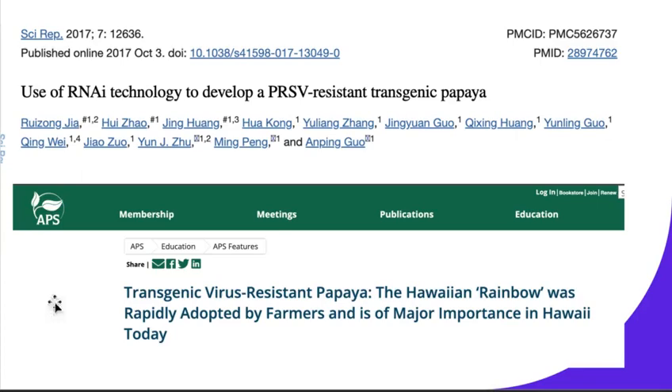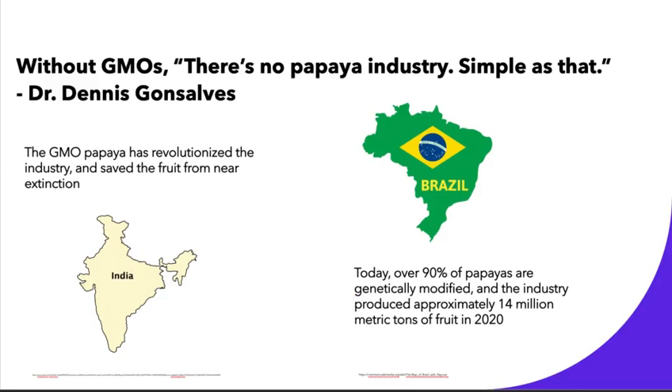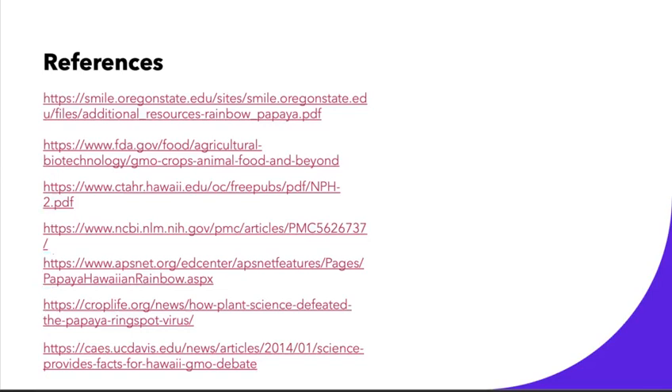There's been lots of research done into the methodology of the PRSV-resistant papaya, and overall it's viewed very favorably in the industry. According to Dr. Gonzalez himself, without GMOs there's no papaya industry — simple as that. It's really revolutionized the fruit and made it sustainable for the future. Even though Hawaii is not a major producer of papaya, all the work done to save it from the ring spot virus allows countries like India and Brazil to produce many metric tons of it every year. Over 90% of papayas are genetically modified today, and 14 million metric tons of the fruit were produced in 2020.